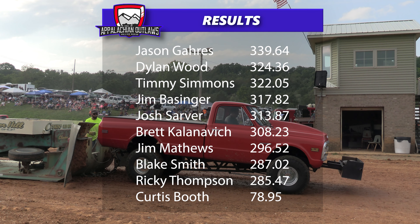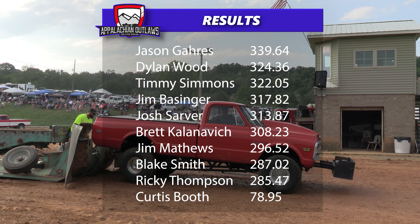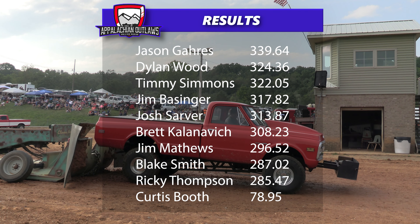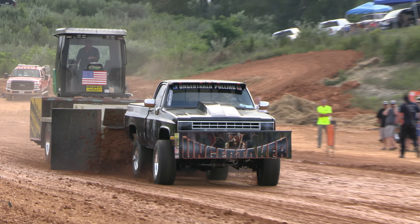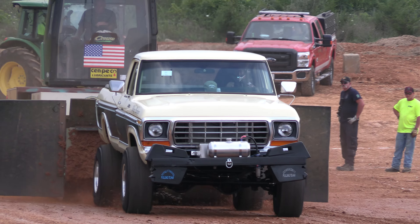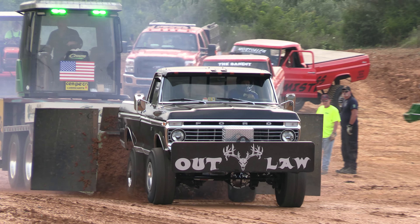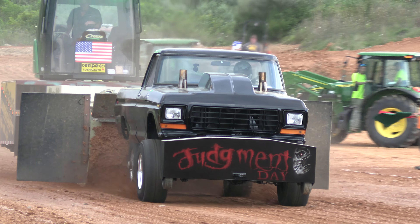That's going to do it here tonight at the East Coast Nationals for the small block high output four-wheel drive trucks. A great showing for everyone involved tonight. Jason Garris getting another win for the 2023 season record books. Dylan Wood in second place. Timmy Simmons rounding out the top three. I want to thank everybody for tuning in to tonight's episode of the Appalachian Outlaws pulling series. We're going to be back next week, Thursday night at 8 o'clock p.m. for the big block high output four-wheel drive trucks — over 20 trucks in the class. You don't want to miss it, here on the Appalachian Outlaws YouTube channel.